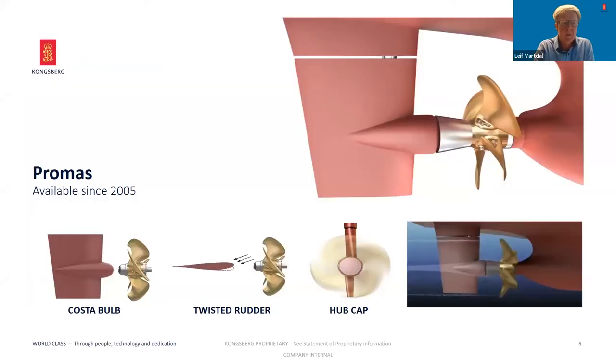PROMAS is short for Propulsion and Maneuvering System. This concept was developed around 15 years ago and has been delivered to several ships since then. It was first developed for an open propeller, as you can see on this picture. Let me briefly describe the different elements of the PROMAS.